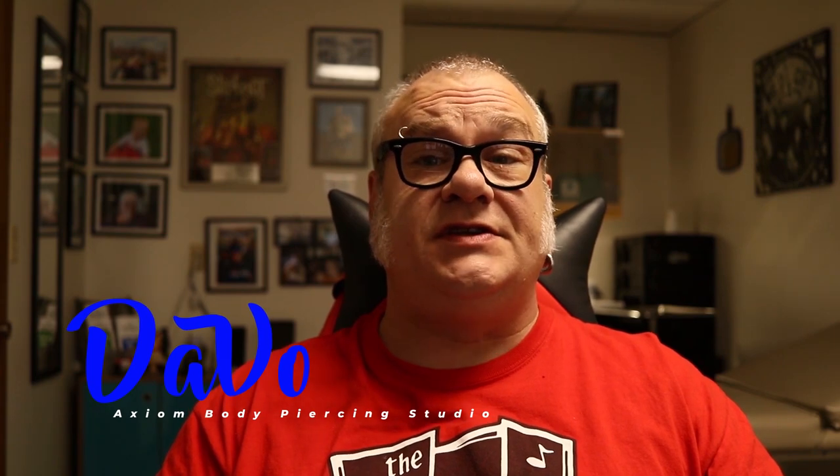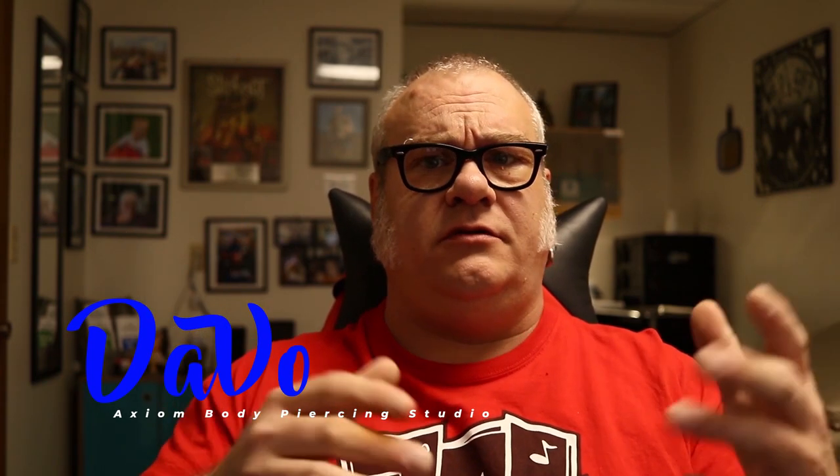For those that are new to the channel, my name is Dave O. I'm a professional body piercer and have been since 1994. I own and operate the Axiom Body Piercing Studio, located here in Des Moines, Iowa, inside Skin Kitchen Tattoo. So when I talk to you about these things, I'm talking to you with a level of expertise as somebody that does this professionally and has helped numerous people through the healing process.